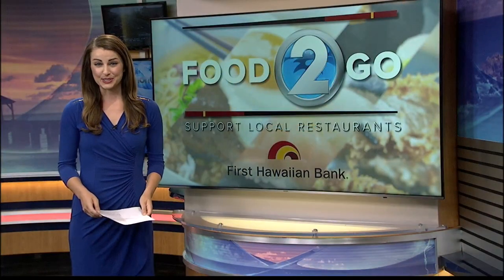It is so important that we continue to support our local restaurant industry during this time. That's why we have our food-to-go segment three times a week, featuring a different eatery. This morning we're checking out what's on the menu at Poke for the People Express. Joining us now with all the details is owner Scott Akashi.